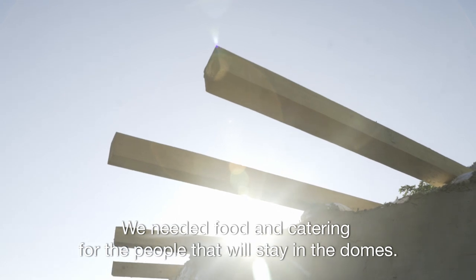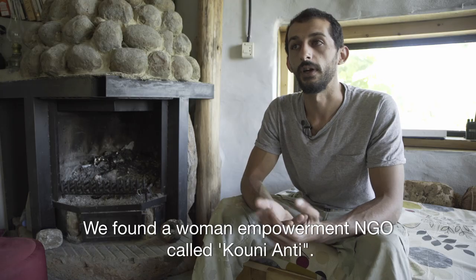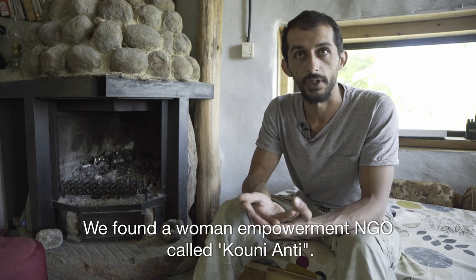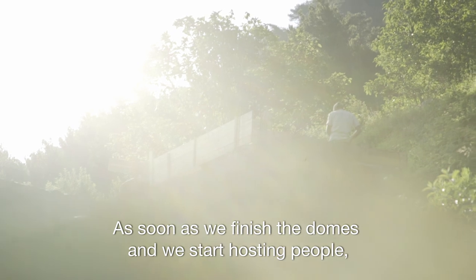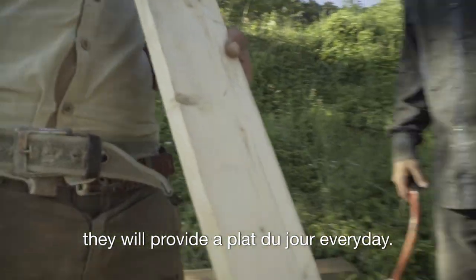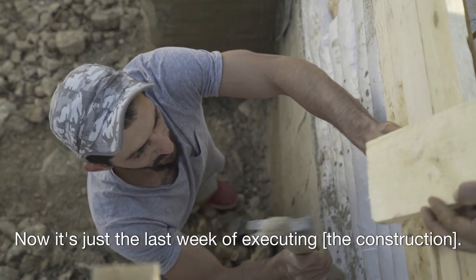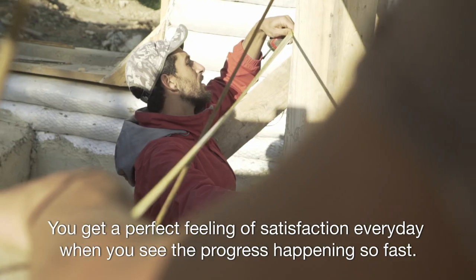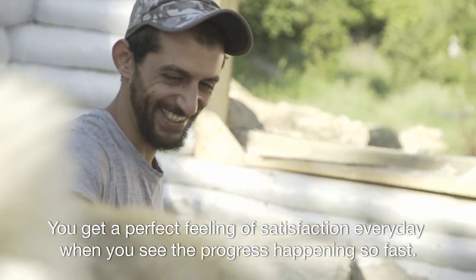We needed food and catering for the people that will stay in the domes. We found a women's empowerment NGO, CUNY ANTI. As soon as we finish the domes and we start hosting people, they will provide a plat du jour every day. Now it's just the last week of executing.